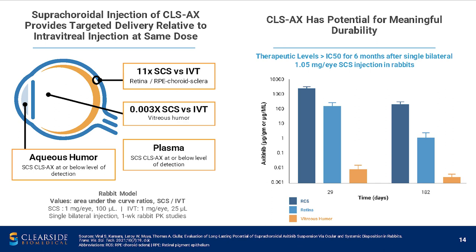In addition, we were able to maintain drug levels out to six months — 182 days — at the level of the retina and at the level of the RPE and choroid. These levels are several log orders higher than the IC50 for the VEGF receptor 2.